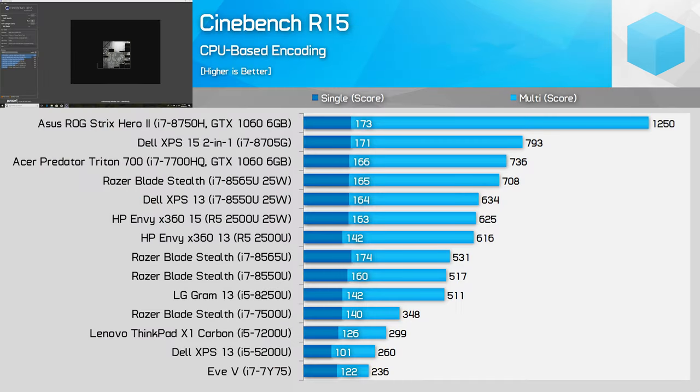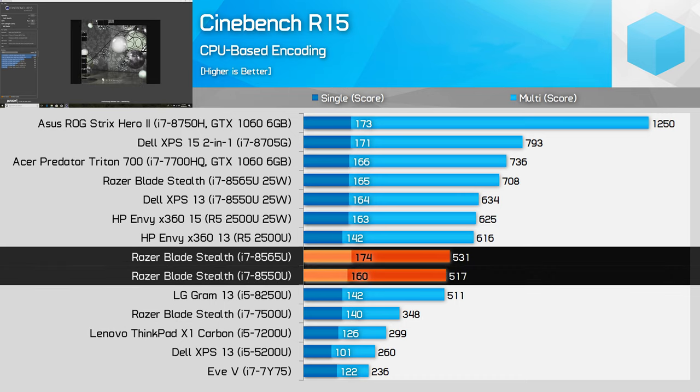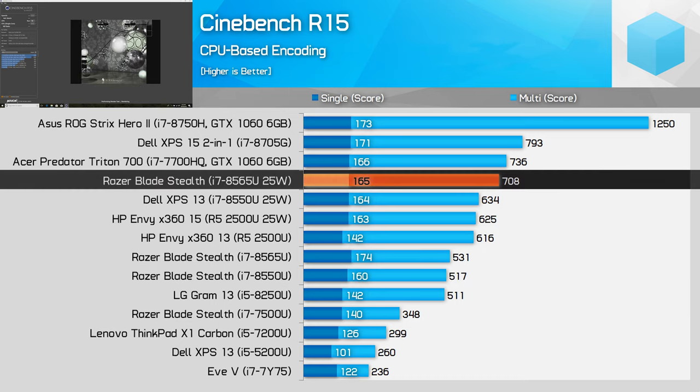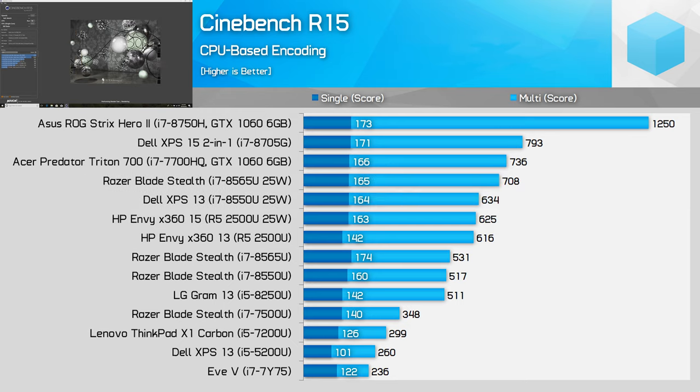Let's take a look at performance starting with Cinebench R15. The multi-threaded test is a relatively short benchmark with a decent mix of both boost and steady-state clock speed behavior. Despite higher boost clocks, the 8565U in its 15W configuration ends up only 3% faster than the 8550U in the multi-threaded test. The 25W configuration gets a healthy 11% boost, which is in line with the boost clock difference. Both configs are a fair bit faster in the single-threaded test.